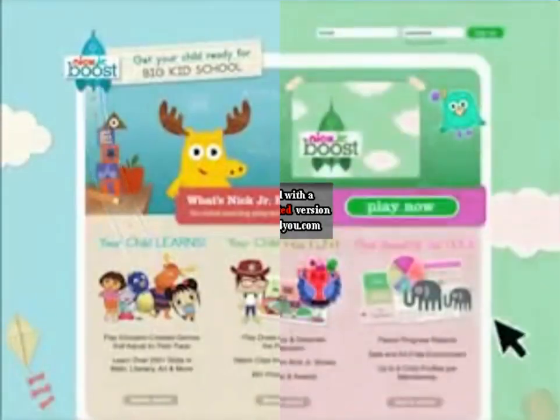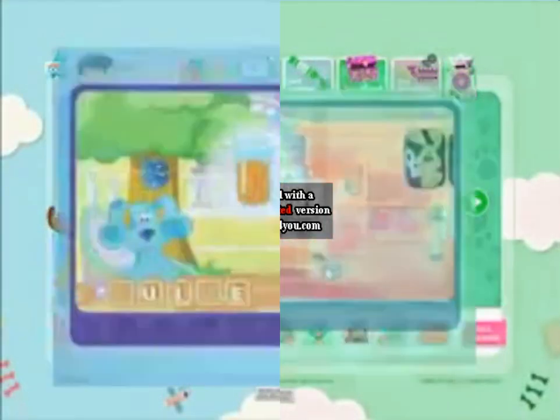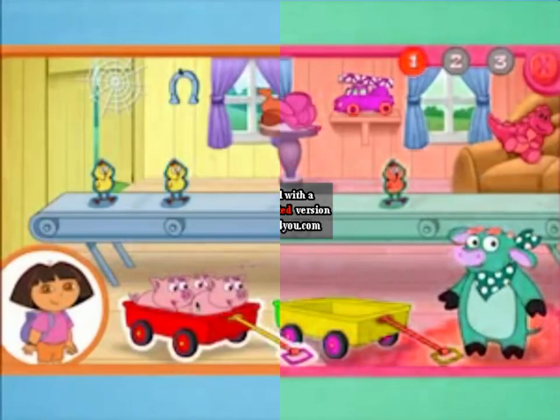Welcome to Nick Jr. Boost, the exciting new online service for preschoolers from Nickelodeon that makes learning an adventure.